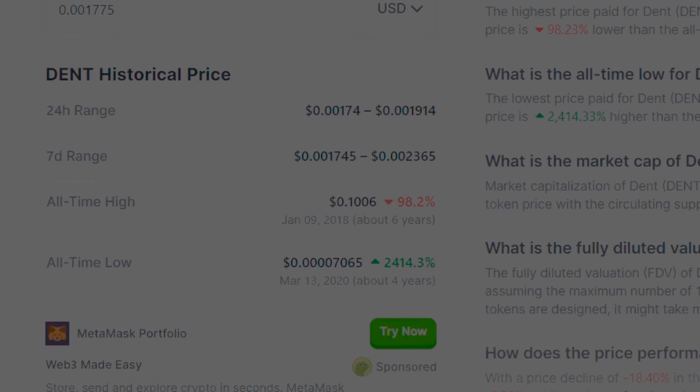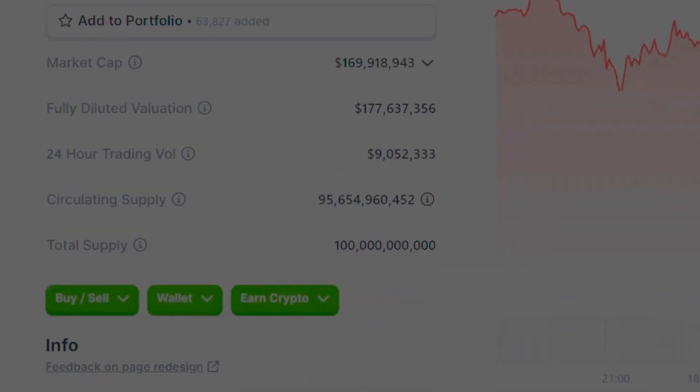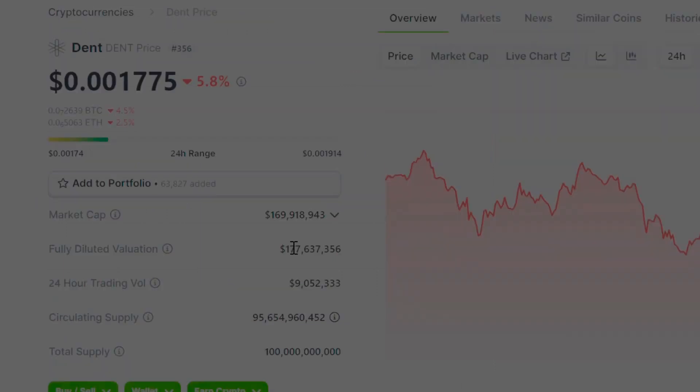I really think DENT could at least 10x. If it 10x's, that puts it at 1.7 million. I think it could even 20x and be three or four million, the way this market's going and what the total market cap could be. I think a three to four billion dollar DENT market cap could be supported. So definitely it still has a lot of room to run in my opinion.